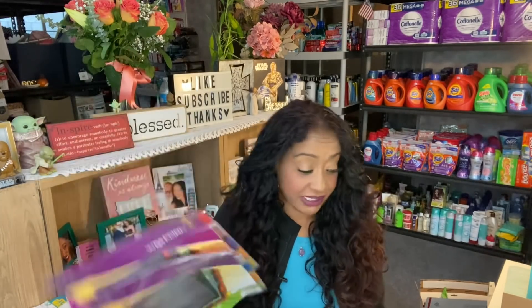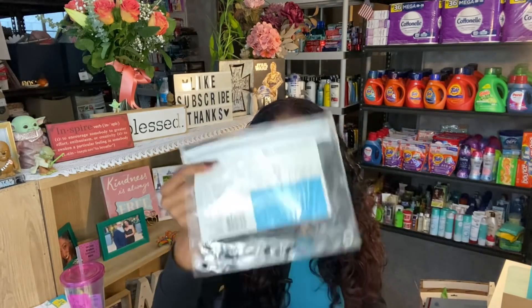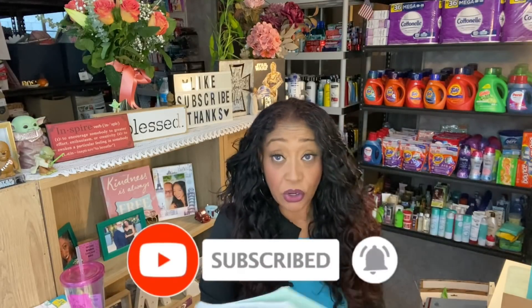I always include multi-color insertable five-tab dividers — I include two sets so you can divide up your sections when couponing. I usually divide by food categories, bath, deodorant, teeth, and so on. I also always include a pencil case — I chose clear since I didn't have a nice pink or gold one, and I thought clear would be just as perfect.